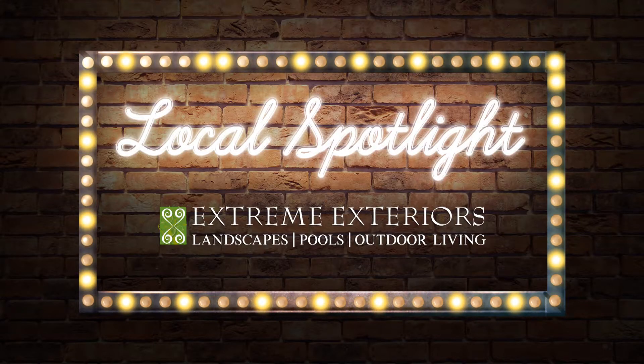Ann Carr here with Coldwell Banker. On today's local Abilene Spotlight, I am here at Xtreme Exteriors with my good friend Micah Glenn. Micah, I was following you the other day on Instagram and saw an Xtreme Exteriors gift guide. Can you tell us more about it?